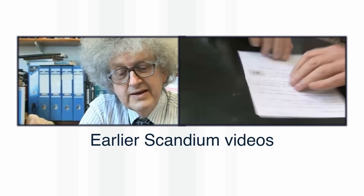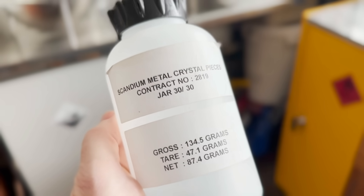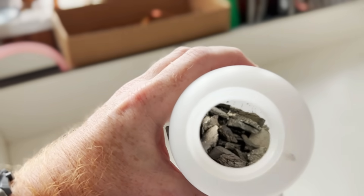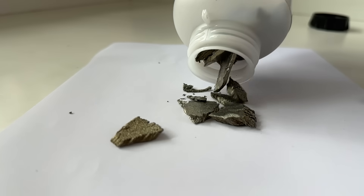The first video we made about scandium, we had no scandium sample at all. Then we were sent a tiny sample, and now we've been sent more than 80 grams of scandium by our friend Anthony Lippmann. So we can really give scandium a proper go.